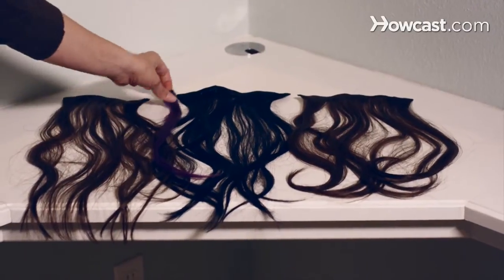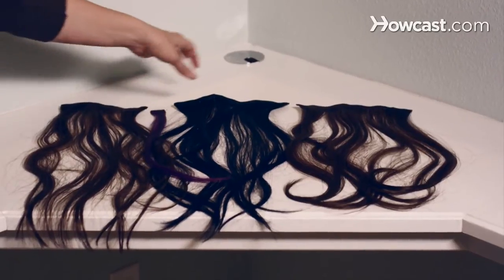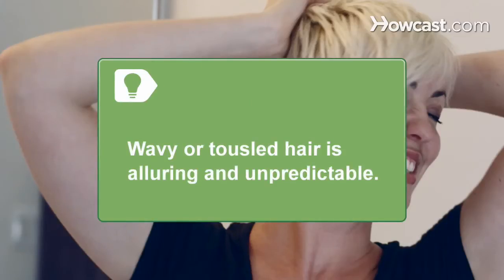Step 1. Consider dyeing your hair a dark color if light, or a light color if it's darker. Use a wig or clip-in hair extensions for a less permanent option. Wavy or tousled hair makes you look alluring and unpredictable.